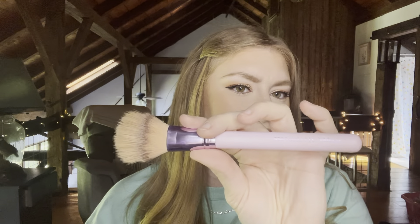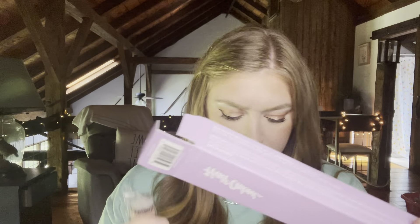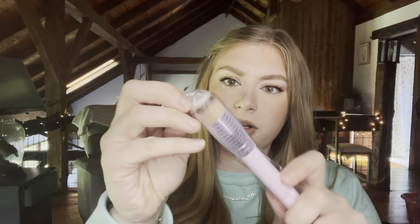I already have a brush from Half Caked from a previous Boxycharm — the 813 duo fiber brush — and I used it today with my Siaté London bronzer and I like it. So the complexion and concealer brush duo — oh, there are actually two brushes in here. The first is a flat top kabuki brush you can use for foundation, cream blush, or contour. It's called the flat top kabuki ultra soft dense hair brush, and it also comes with the concealer brush.